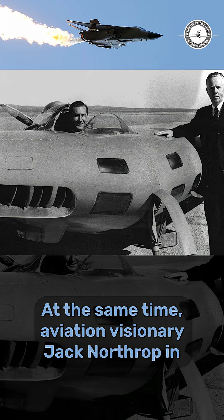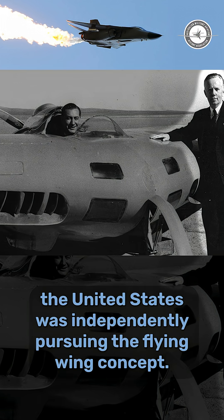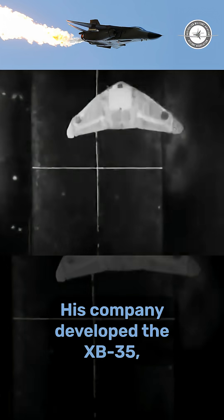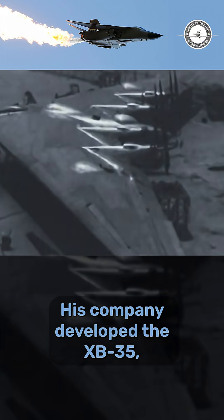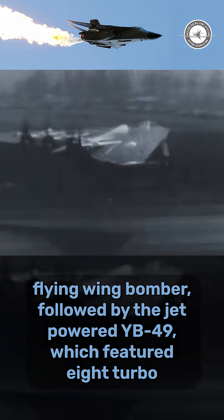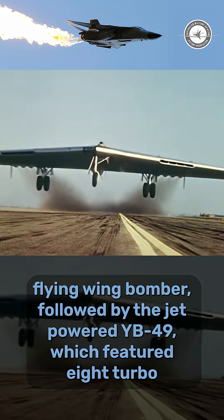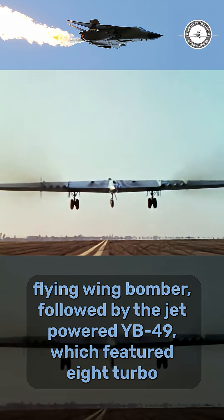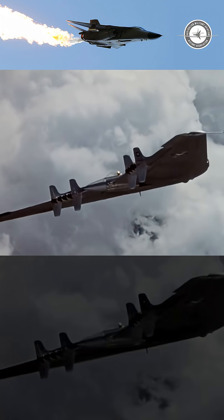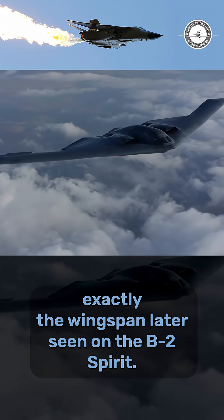At the same time, aviation visionary Jack Northrop in the United States was independently pursuing the flying wing concept. His company developed the XB-35, later re-designated YB-35, a massive propeller-driven flying wing bomber, followed by the jet-powered YB-49, which featured eight turbojets buried in a 172-foot wing — exactly the wingspan later seen on the B-2 Spirit.